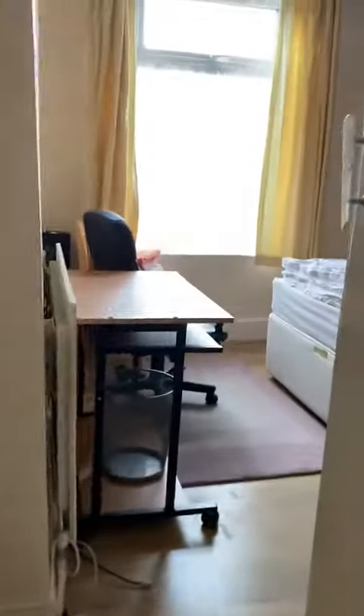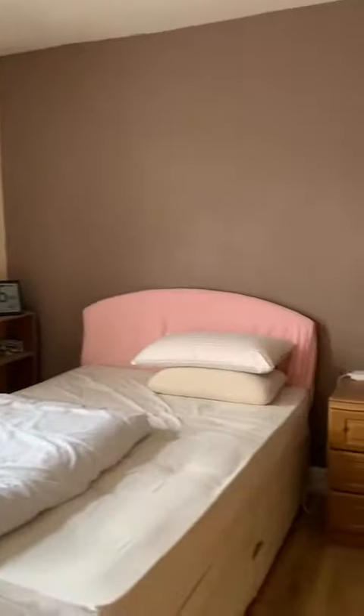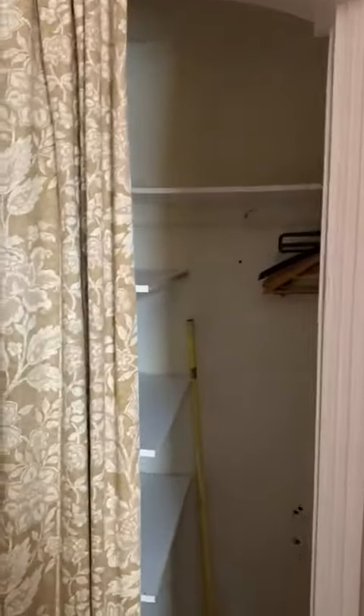Upstairs. Different bedroom. There's storage underneath the stairwell as well — quite a lot.